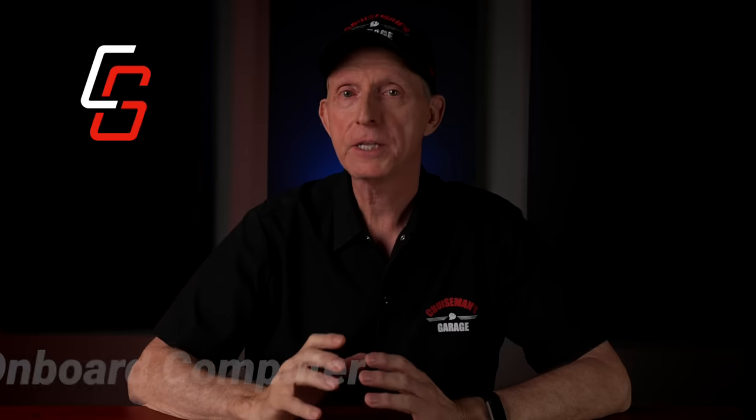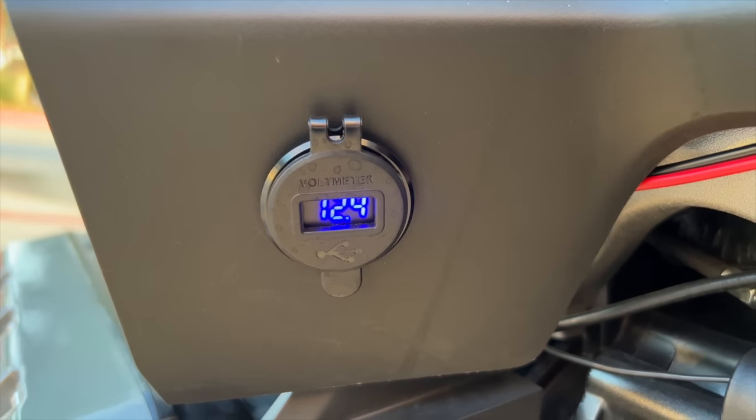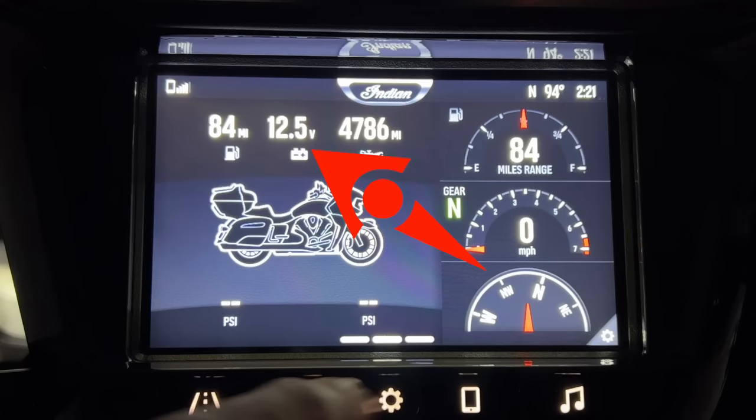However, Honda offers Sirius XM and Indian does not, so Honda gets a point for that. The Pursuit has the best onboard computer of any bike I've ever ridden — the Goldwing doesn't even come close. On my Goldwing, I have to add a cheap Chinese voltmeter to monitor my battery. On the Pursuit, I can see the voltage through the Ride Command screen, along with tire pressure, fuel range, engine temperature, and a whole lot more. It looks like the Pursuit has a lead on the Goldwing in points.